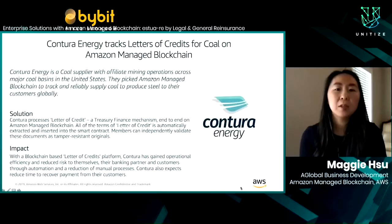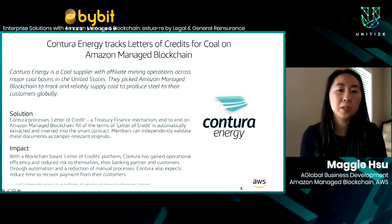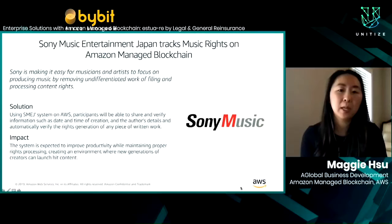Another customer, Contura Energy, is using Managed Blockchain to process letters of credit — letters produced by banks that enable trading of large commodity shipments. This process is extremely manual and slow today, so by using blockchain, Contura is able to speed it up. Singapore Exchange uses Managed Blockchain to help settle transactions instantly without intermediaries, reducing costs and bringing transparency to the data. And finally, Sony Music uses Managed Blockchain for digital rights management of music rights — participants can automatically verify the rights generation of any piece of work. Sony has seen a 75% reduction in ongoing costs compared to running a self-managed network.